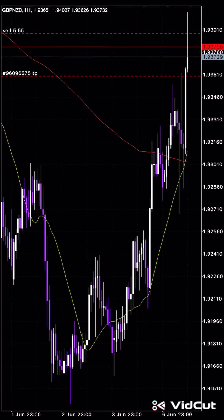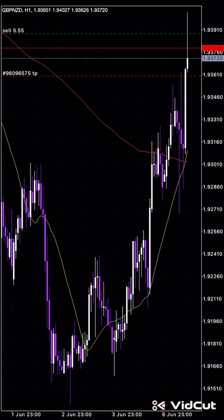Hey guys, Ewan here. Just a quick update on GBP/NZD. We are currently in a sell position. As you guys can see, it's reacted from its supply zone, which is done there, just above the 193,910 level.